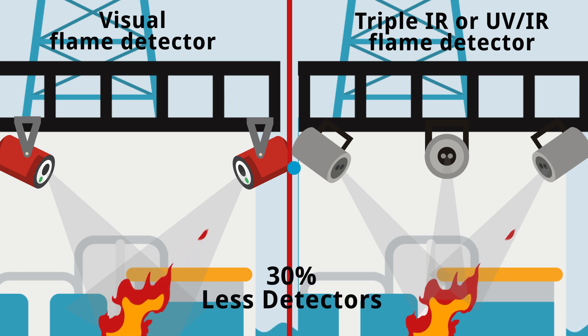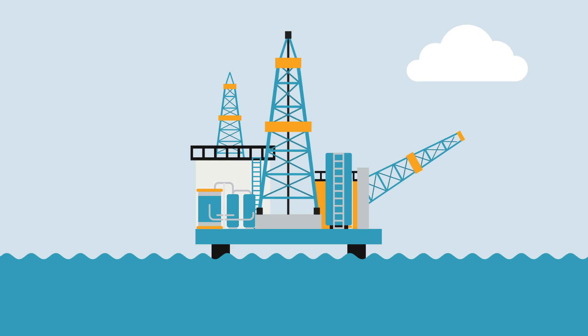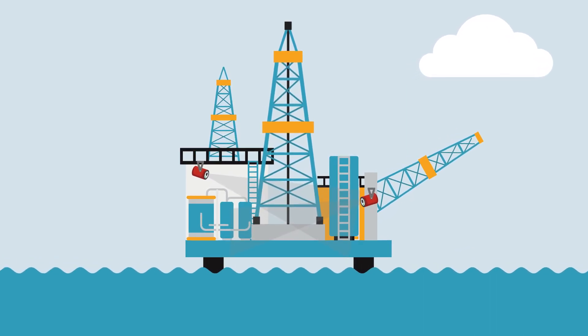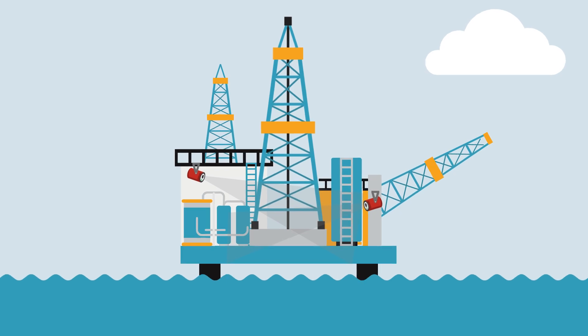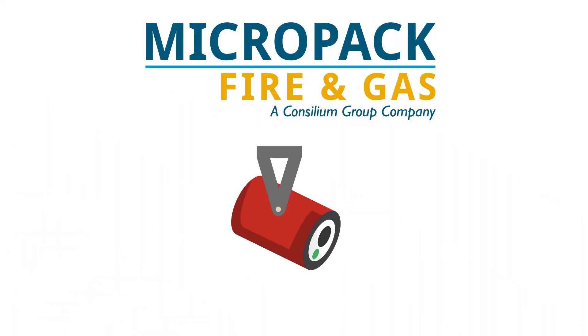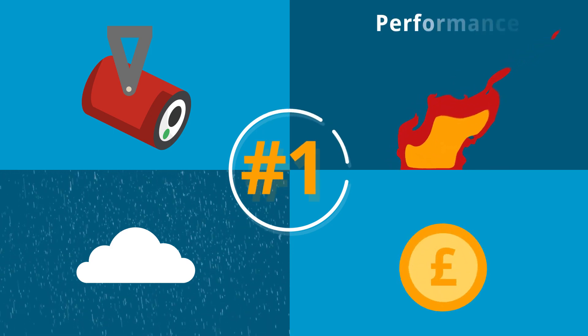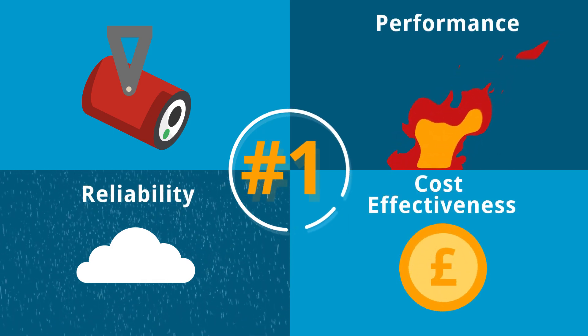With many thousands of installations in hazardous process industries and genuinely larger area coverage in real-world applications, the Intelligent Visual Flame Detector is the world's number one flame detection technology for performance, reliability, and cost-effectiveness.